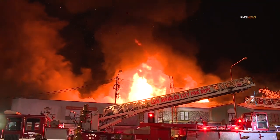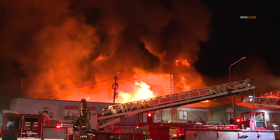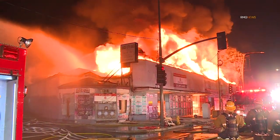Heavy fire involvement over an extended period of time will often lead to the risk of structural collapse. Understanding building construction and the inherent weak points based on the type and age of the building is critical in safe fire ground operations.